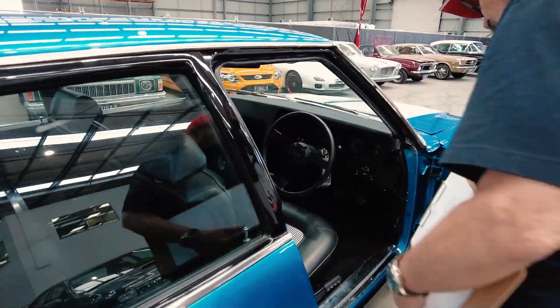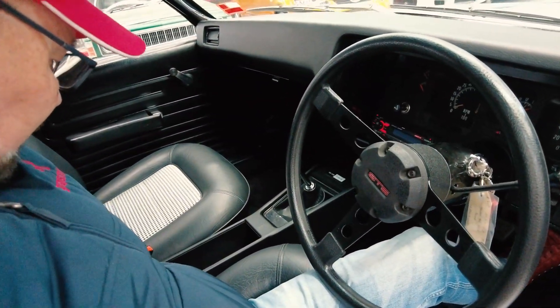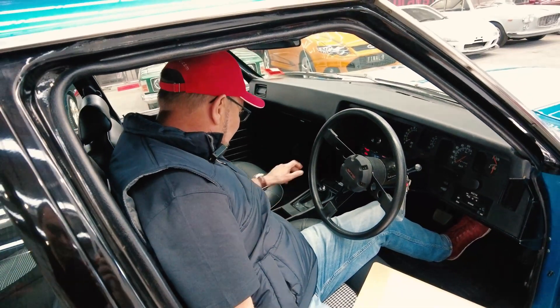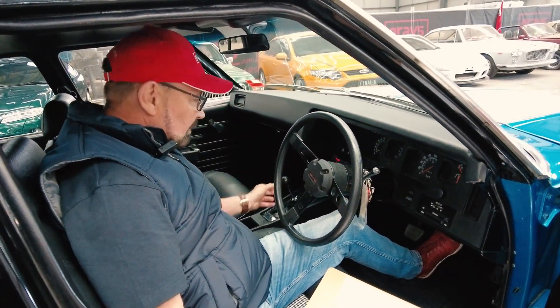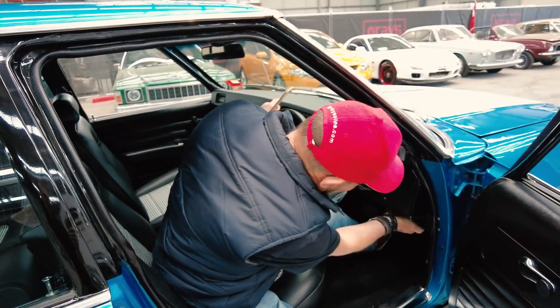Beautiful, all as it would have been. The console's terrific — I assume it's a replacement spare part, but it's great. It's all nice Aussie four-speed. Let's have a look under the bonnet, see how it presents under there.